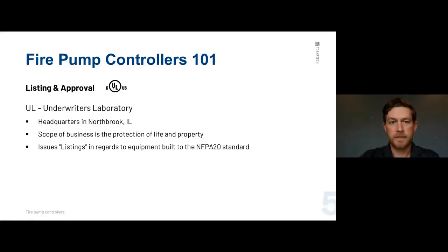The latest edition of the NEC is from 2014, and we look at Section 695, which covers fire pumps and fire pump control panels. For approval agencies, we have UL. UL issues a listing — all our control panels are built first to the NFPA 20 standard, and then UL reviews and gives us the UL listing, which is required for fire. UL is headquartered in Northbrook, Illinois, and their scope of business is the protection of life and property.